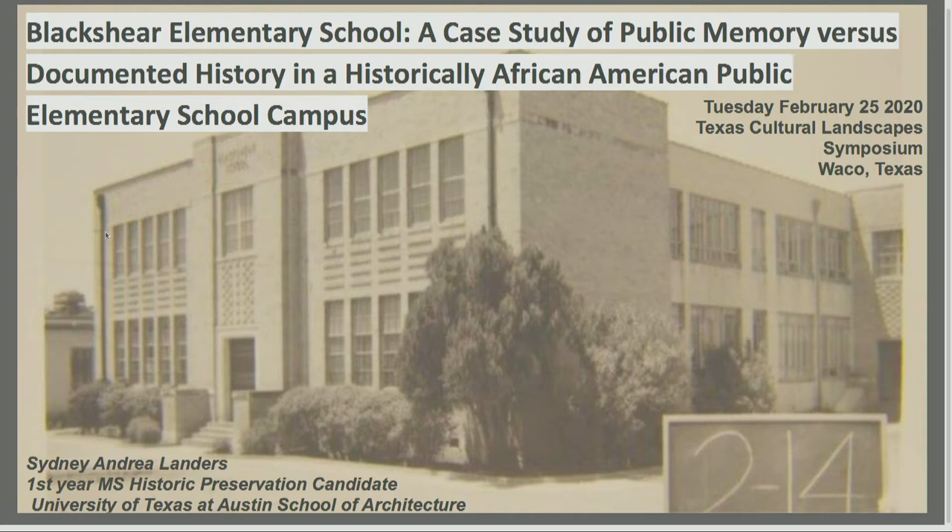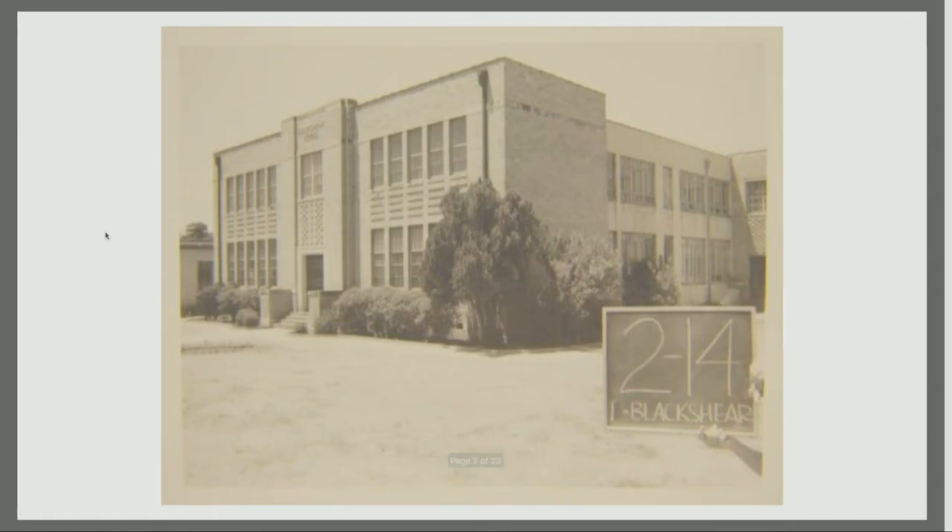It was built in 1902, and every layer of the building kind of shows shells of it — it's like an Easter egg figuring out when everything was built. This photo right here is from a City of Austin survey done around circa the 1950s of all the high schools in Austin.